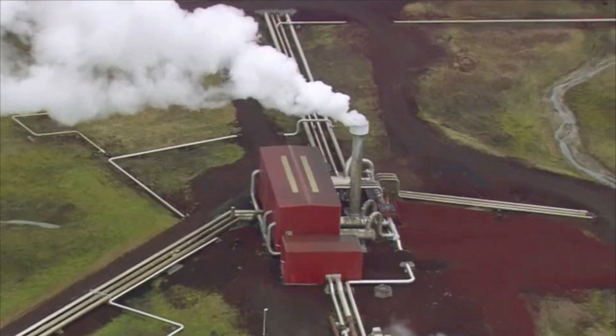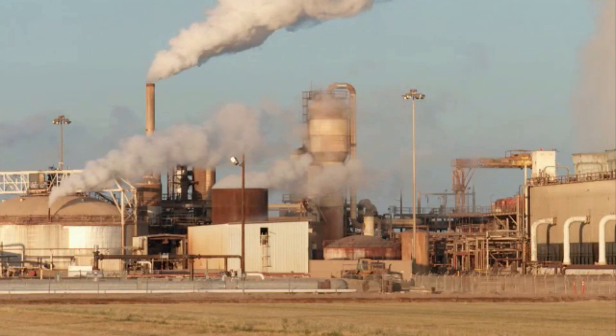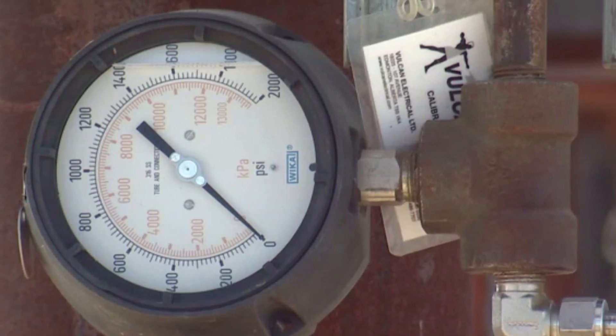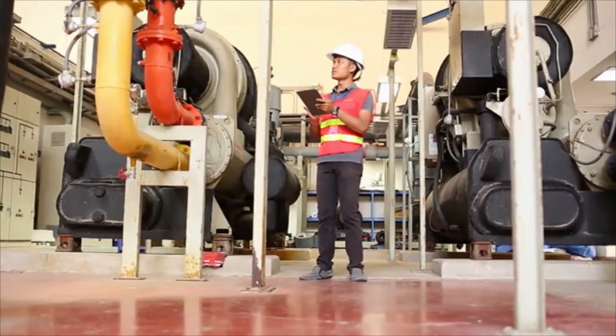Geothermal technicians help ensure that geothermal energy resources power up plants and buildings around the clock. They monitor gauges and dials on equipment and perform maintenance and repairs. They also keep logs and write reports on energy production and the work they perform.